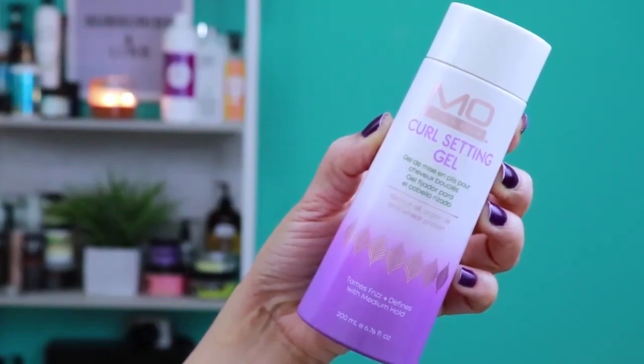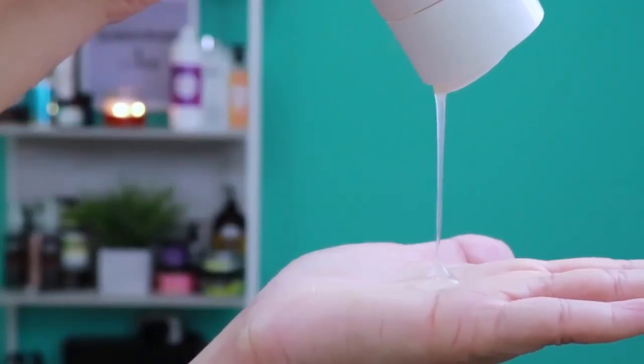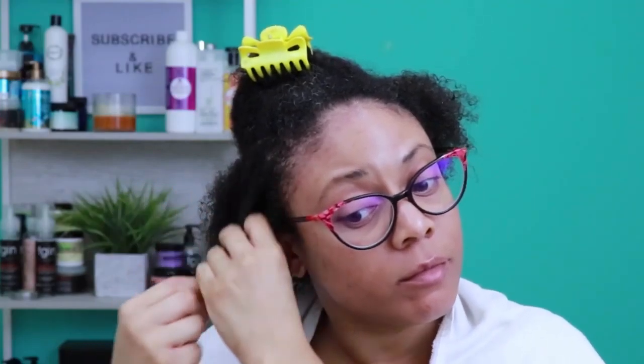Last, I'll be using the Curl Setting Gel. This product claims to fight frizz and define your curls with a medium hold and no crunch. It's great for wash and gos and twist outs, leaving your hair with a beautiful shiny finish. I'm going to work the gel throughout my hair, making sure my strands are fully coated while clumping my curls with my tangle teaser.